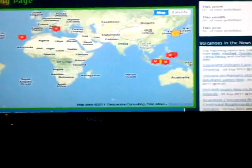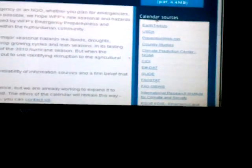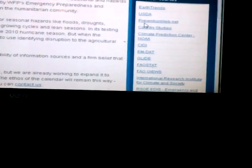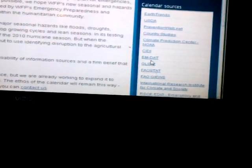If you click on the seismic activity, there's a hazards calendar, and it has calendar sources up here: the USGS, NOAA, CIDI, USDA, Earth Trends, Prevention Web, Country Studies — different sources.